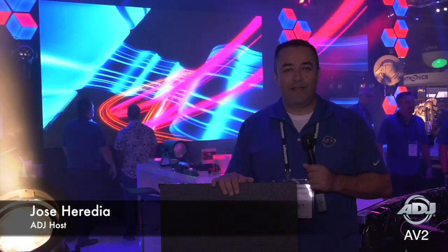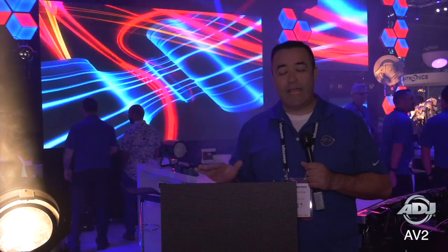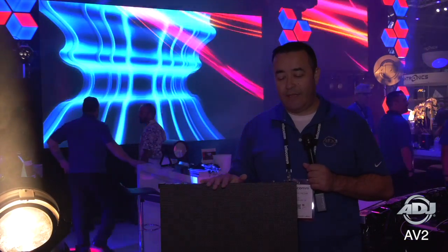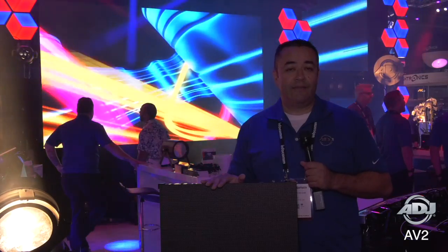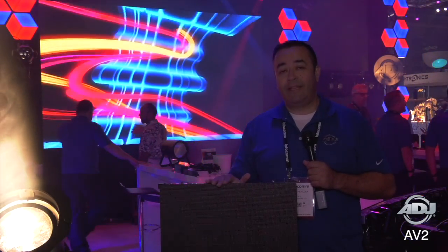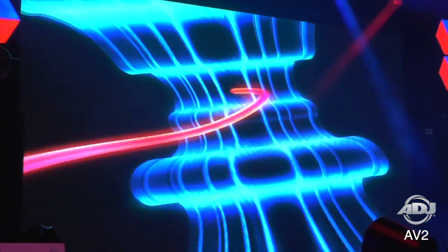Hi everybody, this is Jose Heredia with ADJ. We're here at Infocom 2018, giving you a first look at the brand new products that are premiering here. We have this LED video panel called the AV2. It's our highest resolution LED video panel, and as you can see behind me, it's giving you very clear and high contrast definition video.